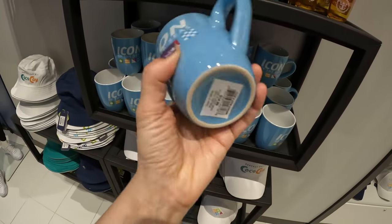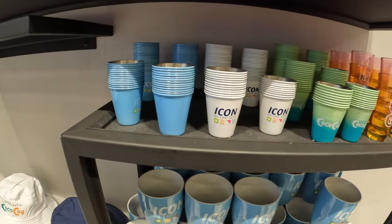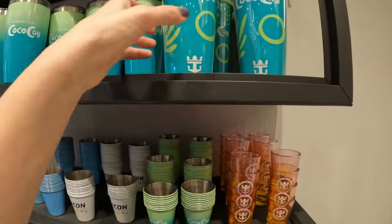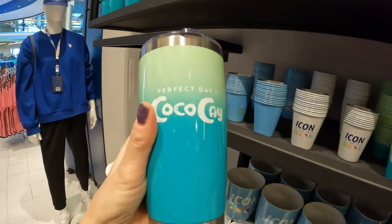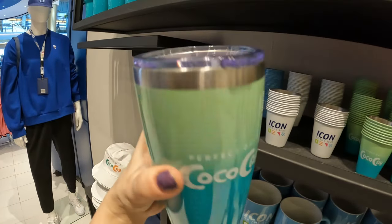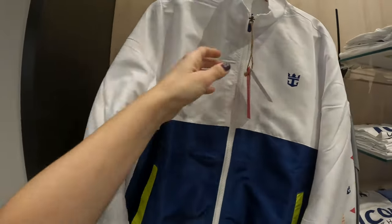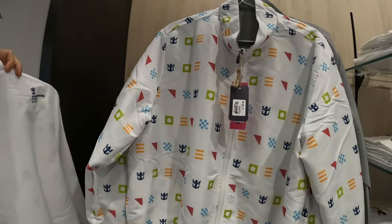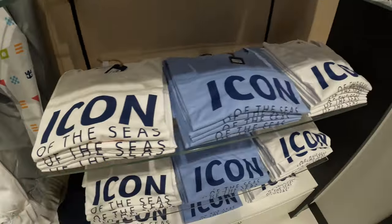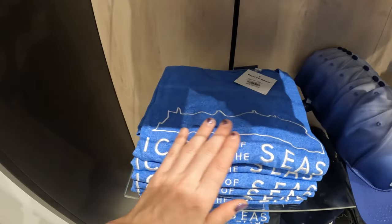They have a Royal Caribbean pickleball set, bucket hats, and mugs — Icon of the Seas mugs for 15 bucks. They also have toothpick holders, aka shot glasses, and a nice sippy cup. There's a tumbler — or portable mug — in a similar color scheme. They have a reversible jacket, which is a two-for-one situation. And this embroidered t-shirt with an outline of the ship — I actually called it a ship this time, not a boat!